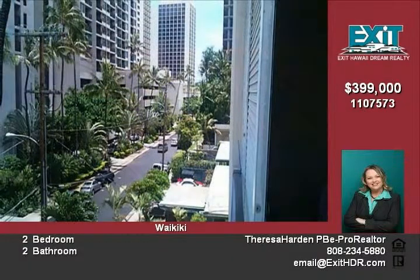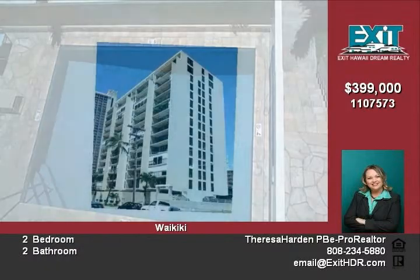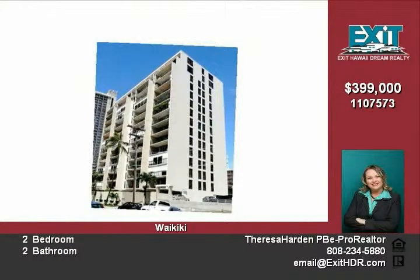Two-car parking, storage space, secured entry, and a swimming pool completes this great opportunity to own a fee-simple condominium in the heart of Waikiki for $400,000.